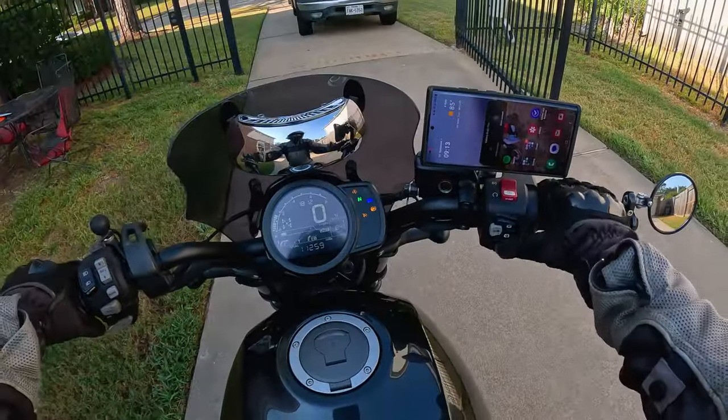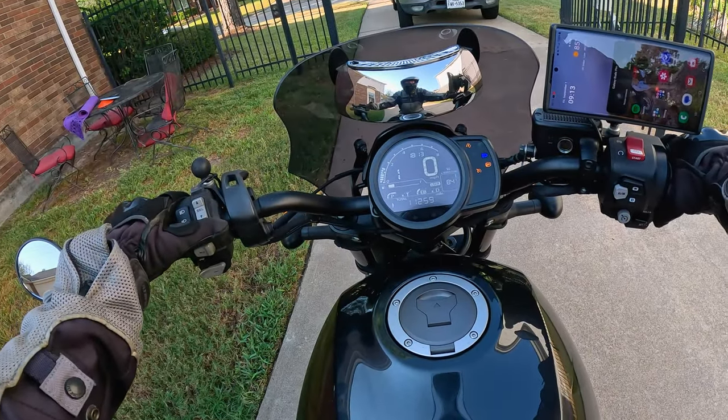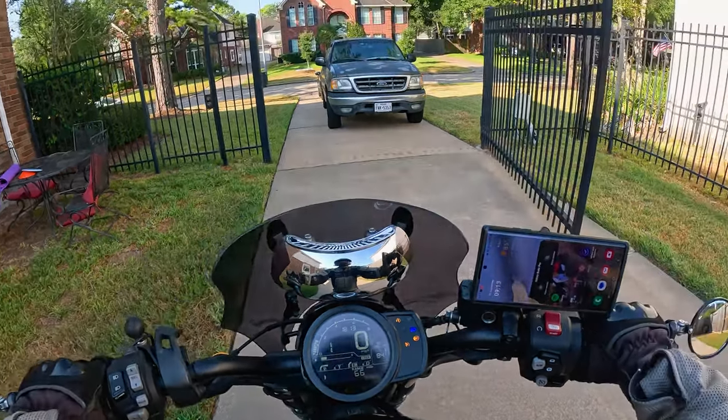I need to fill up on gas. Yes, I've got my wallet. 66 miles range — I'll go ahead and fill up.